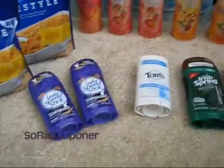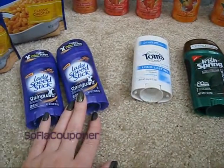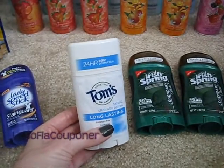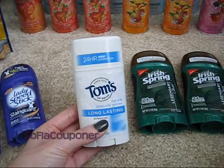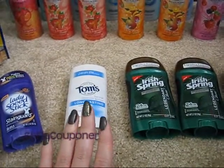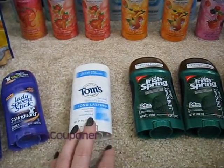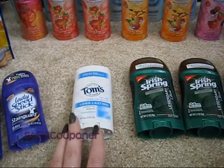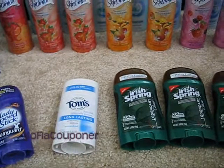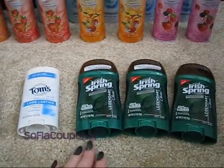I also did the Lady Speed Stick deal one more time — even though I have the max extra bucks, these were still completely free, so I went ahead and got two more. And then I got one of the Tom's deodorants that were on sale for $3.99 — it kicks back a $3 extra care buck, so I paid $0.99 for it. I have so much deodorant right now though, I don't know that I need any more.